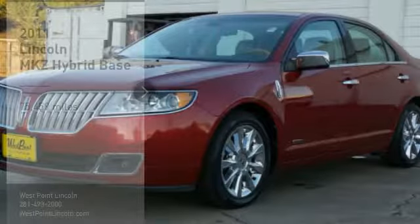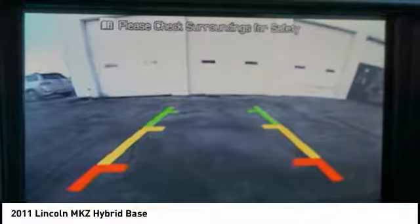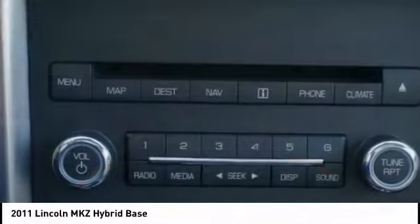Come test drive the 2011 MKZ Hybrid. The Lincoln MKZ Hybrid brings together luxury and fuel efficiency. It's the most fuel-efficient luxury car in America, with an EPA-estimated 41 city miles per gallon, and integrates seamlessly with power, performance, and craftsmanship.